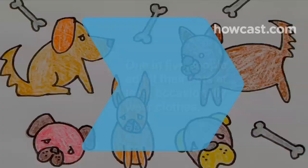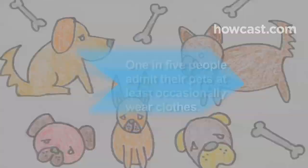Did you know 1 in 5 people admit their pets at least occasionally wear clothes.